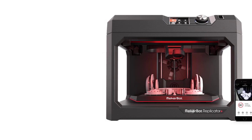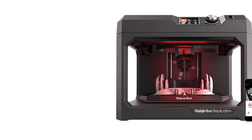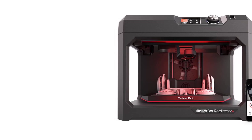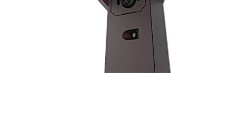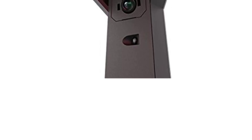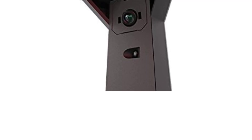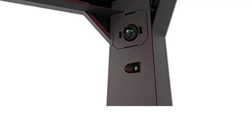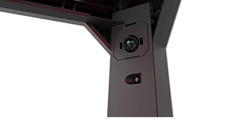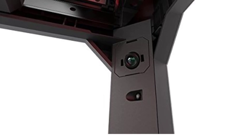Larger Build Volume: The Replicator Plus has a 25% larger build volume compared to its predecessor, offering 295x195x165mm. This allows for bigger and more complex models to be printed in a single job, catering to a wide range of projects in education, prototyping, and design.